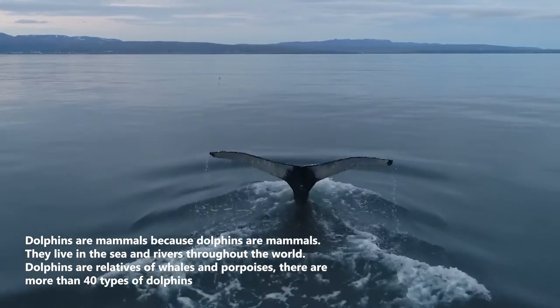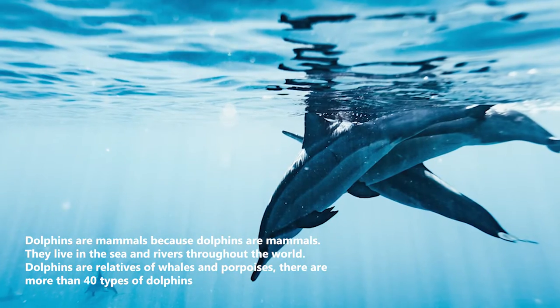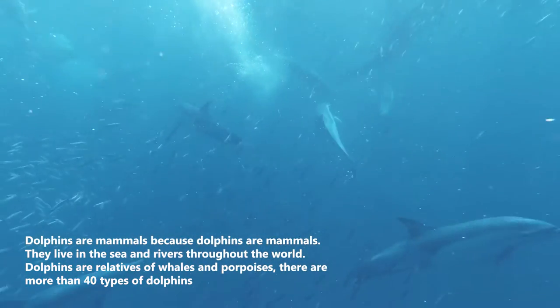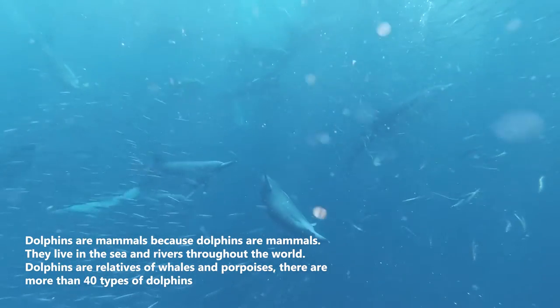Dolphins are mammals that live in the sea and rivers throughout the world. Dolphins are relatives of whales and porpoises, and there are more than 40 types of dolphins.